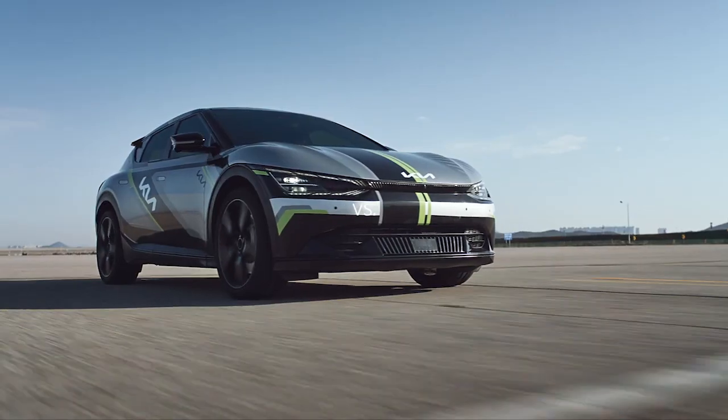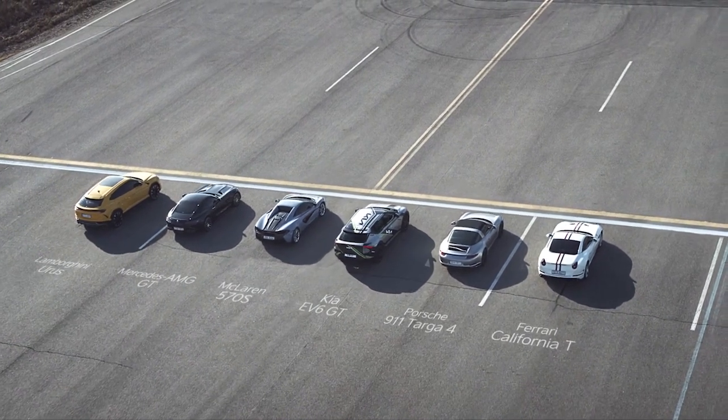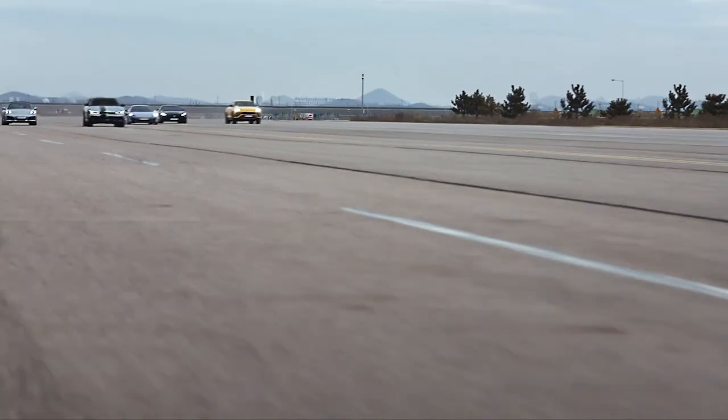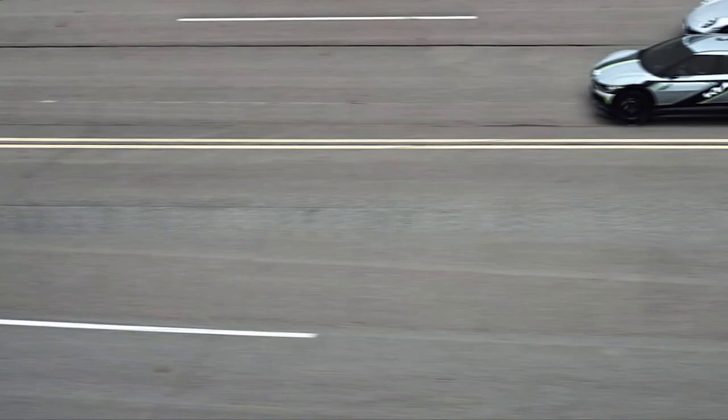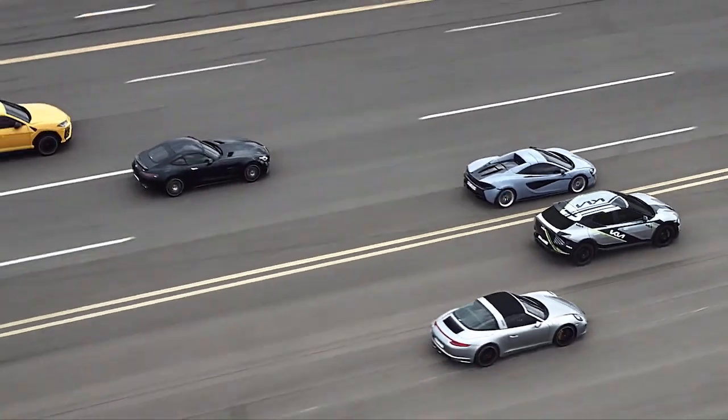It goes up to about $60k for the big-dog GT with almost 600 horsepower. The GT is almost like the everyman's Porsche Taycan Cross Turismo Turbo S — you get about three-quarters of the performance at a third of the price. I'm pretty sure Kia is going to sell as many of these things as they can make.